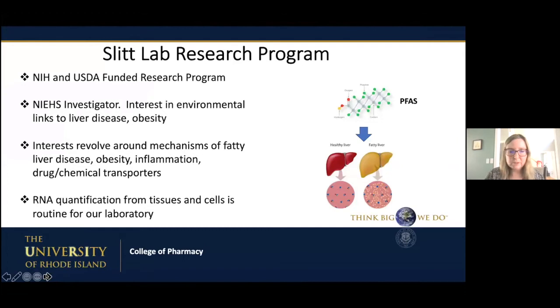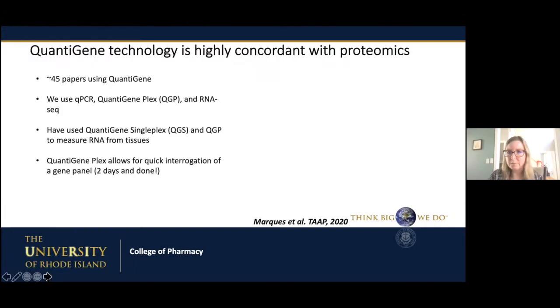So normally our laboratory, as Jeff mentioned, studies NIH and USDA related topics. We have an interest in environmental links to liver disease and obesity. We also collaborate with medicinal chemists who hand us molecules related to natural products — lately it's been CBD — and understand how those products can affect inflammation and NAFLD. We're an NIH and USDA funded research program, and we spend a lot of time quantifying RNA from tissues and cells.